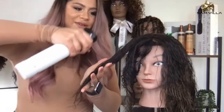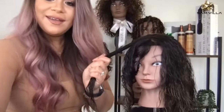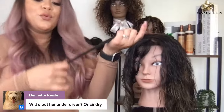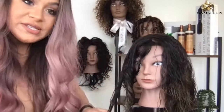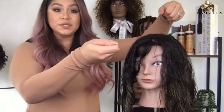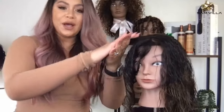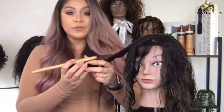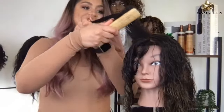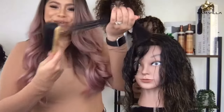I'm going to go ahead and saturate one more time with my continuous sprayer, scrunching that moisture in. Will you put her under a hood dryer or air dry? That is going to be determined by the preference of the guest. If she wants minimal volume, we can set her to the dryer, let her dry almost completely, then take her out and diffuse. If she wants as much volume as possible, we're going to diffuse. Once I demo the second technique, I'll talk about how you dry both.